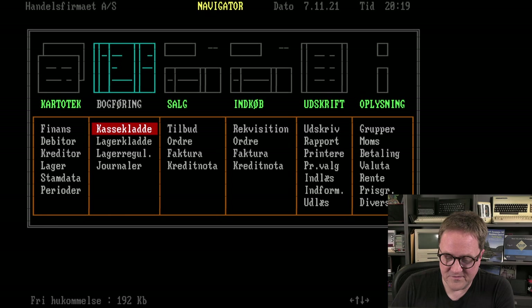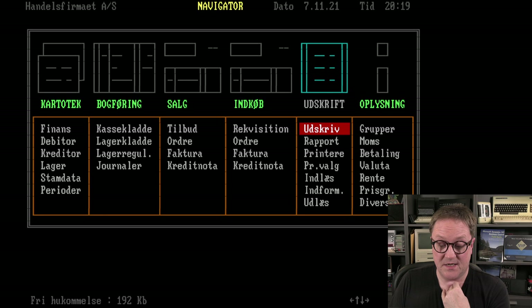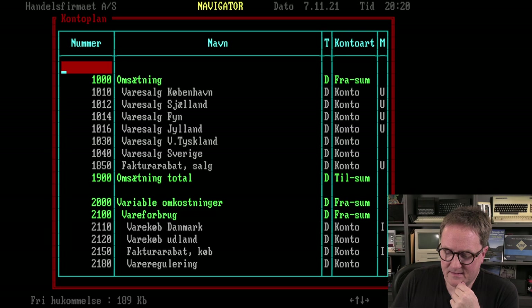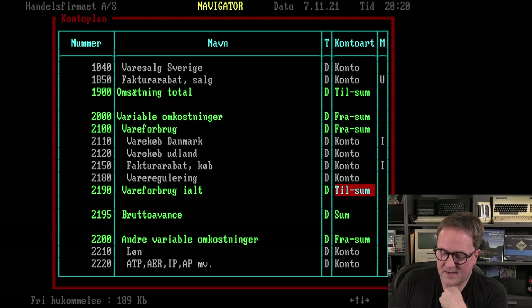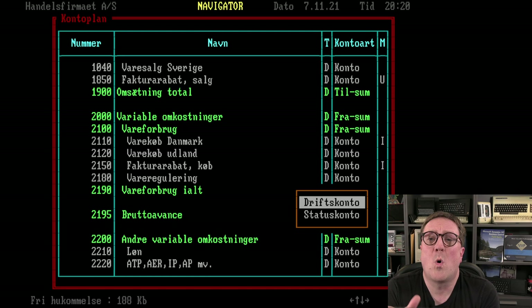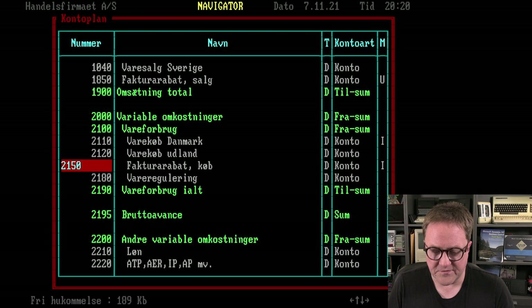We have a main menu. Moving the cursor left and right we can see master data in the first column, then posting, sales, purchase, printing, and information. Let's look at 'Finance' — that's the Danish word for chart of accounts. As soon as we look here, we can see this kind of resembles stuff we've seen before. We have begin-sum, sum, just sum, and account. Pressing F6 shows whether it's an income statement or a balance sheet account, and we have the VAT field here.